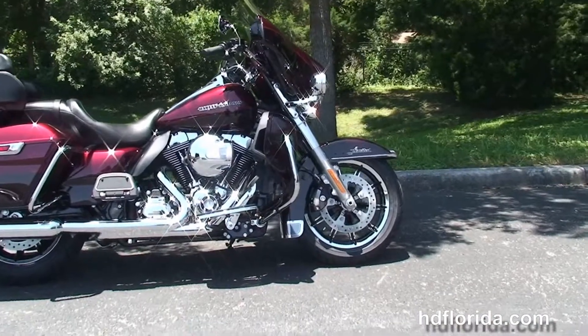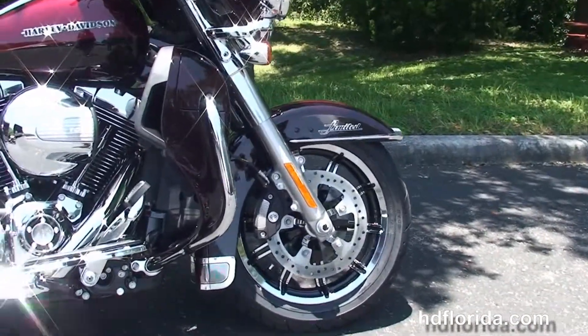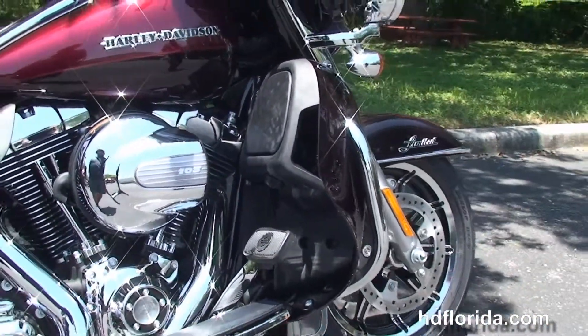This Limited starts out front with the new low profile front fender with new fender medallions, the chrome and black 17-inch impeller wheels, dual floating rotors with four piston Brembo calipers, and the new 49-millimeter front forks.